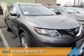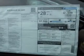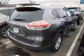Presenting the 2015 Nissan Rogue, it's powered by a 2.5 liter 4-cylinder engine and a continuously variable transmission.